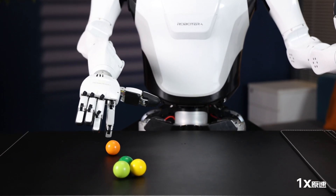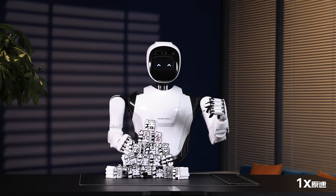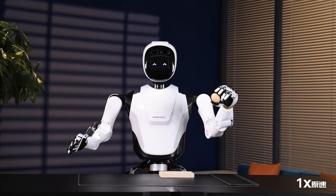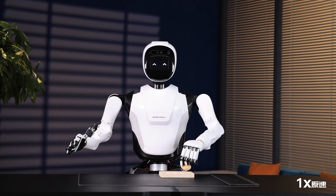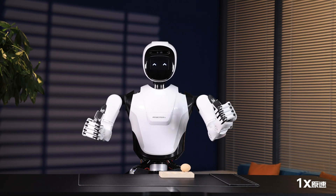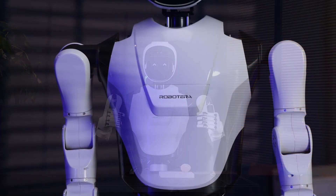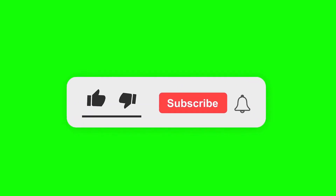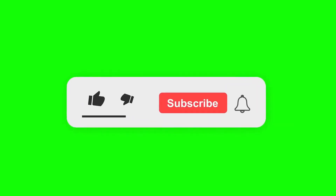These are just a few of the incredible robots shaping the future. As technology continues to advance, we can expect even more amazing creations to emerge. What kind of roles do you see robots playing in our lives? Let us know in the comments below. Don't forget to like this video and subscribe to the channel for more exciting tech content, and check out our other videos on artificial intelligence and the cutting edge of technology.